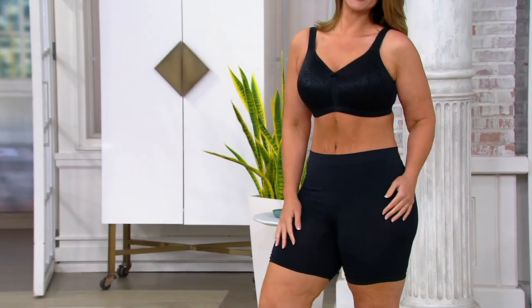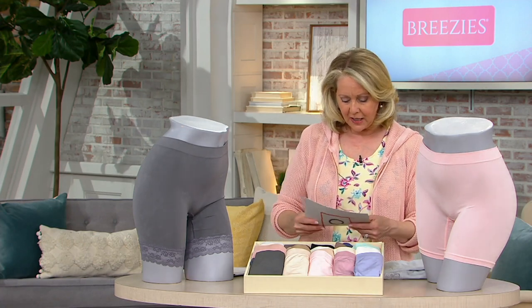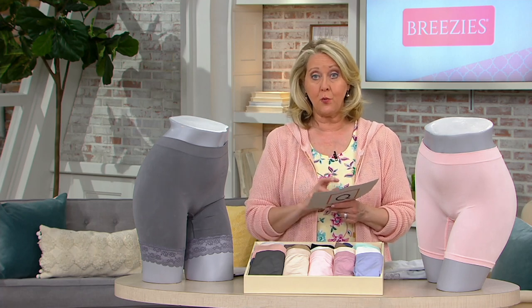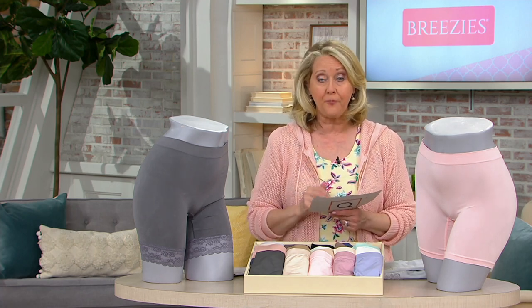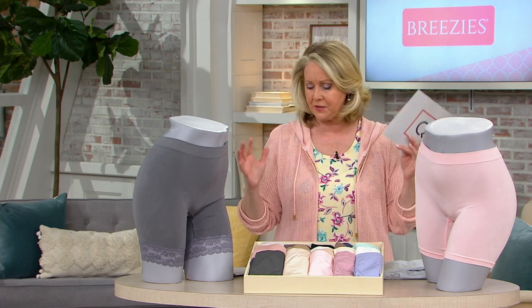We've sold 85,000 sets of four, so you can see how popular they are. We have sizes small, medium, large, extra large, 1X, 2X, 3X, and 4X. So we've got a great size range — very inclusive of just about everybody.